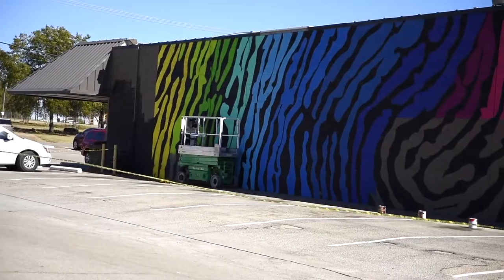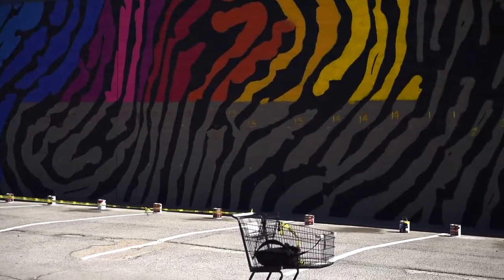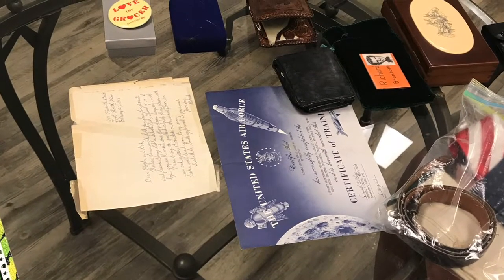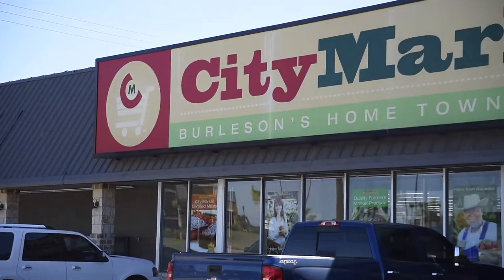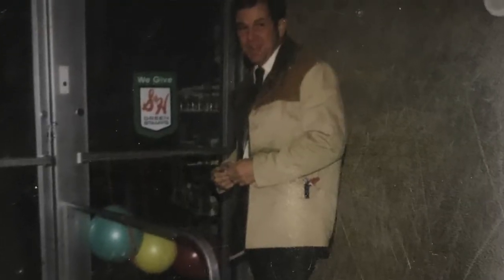The mural features several things. The first thing it features is a fingerprint, which is the background. I originally wanted to do an organic pattern in the back, and as I was researching organic patterns connected to the building, the history of Burleson, and the city itself, I found myself looking through different things and one of the things that came up was a fingerprint pattern. Immediately I thought of the connection between the building, Richard Branson, and the city.